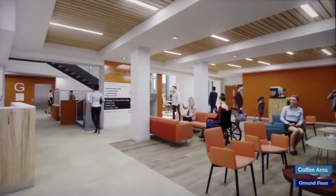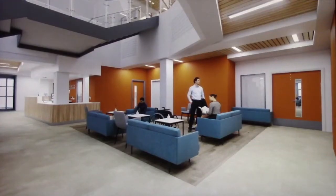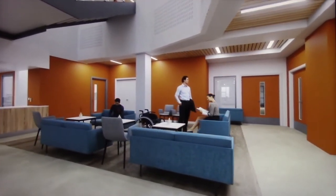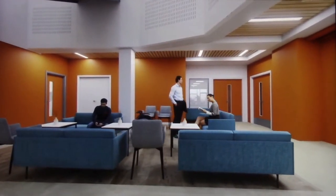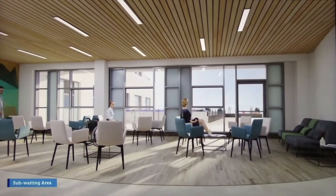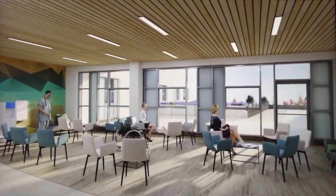Our reception and main waiting area on the ground floor will be welcoming and bright. Our reception team along with Friends of Anchor hosts will be available to assist with self-check-in and directions. Informal, comfortable seating will provide a safe place to talk, reflect and think. The consulting suite sub-waiting area is light with natural finishes and a warm environment to help patients feel reassured before being directed through to the consulting rooms.